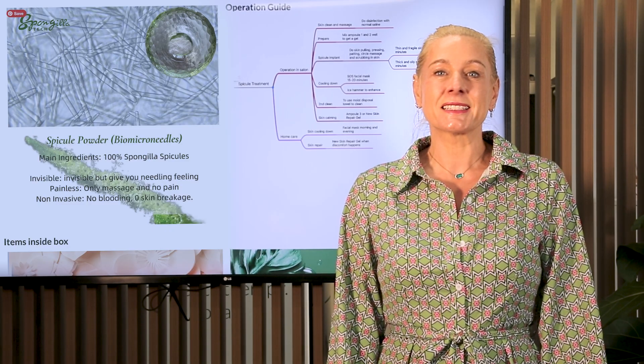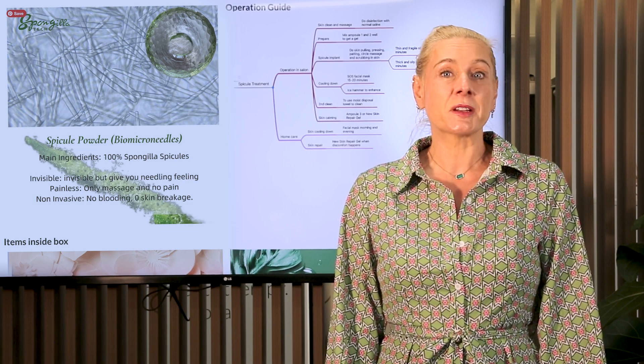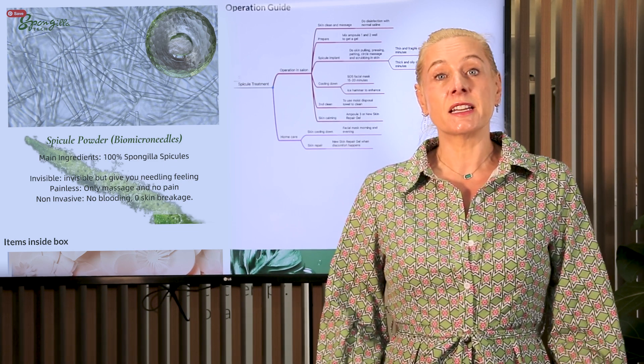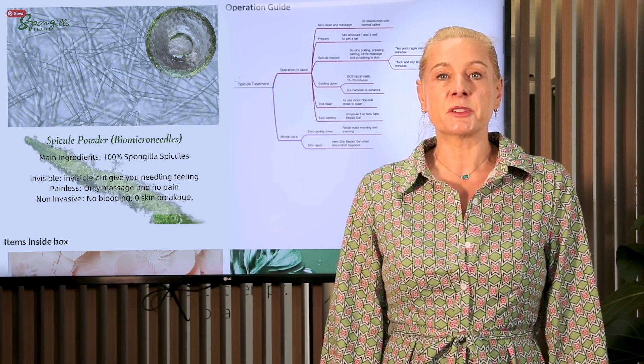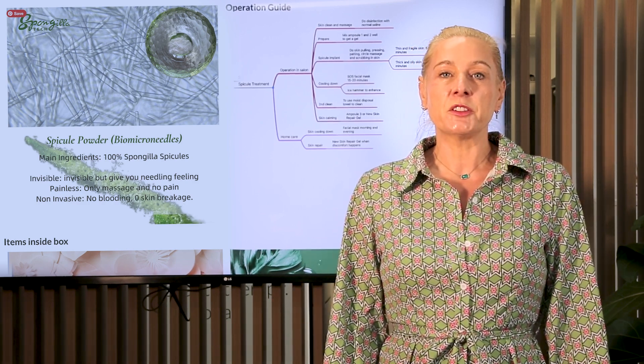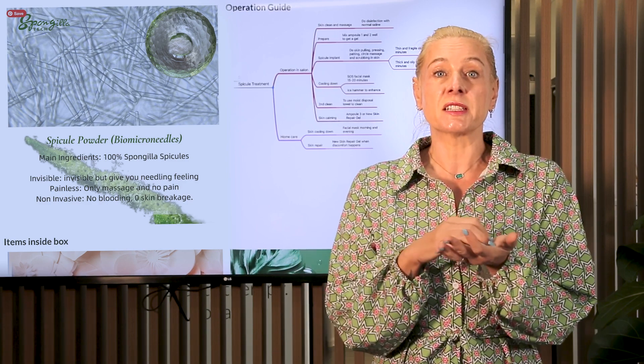Hi, it's Dani here from Vinyl Plus. I'm here today to talk about a new product that we're going to be offering called Spongelotech. Spongelotech is designed to replace our microneedling machine, our rollers, and all of those other treatments that we can use to create those incisions in the skin.